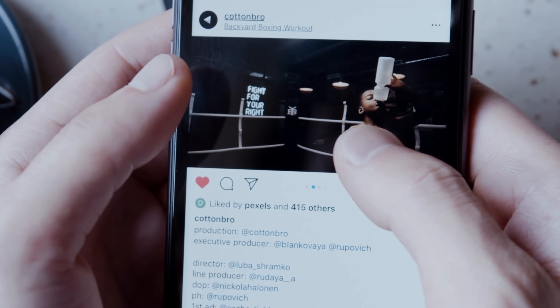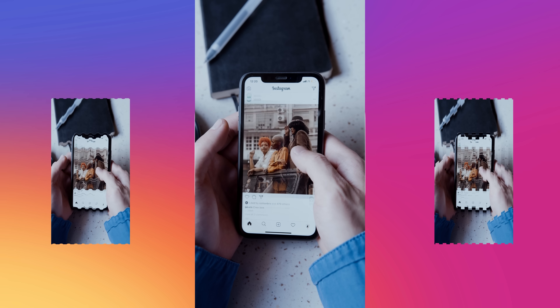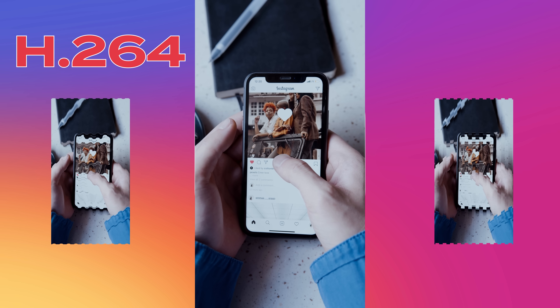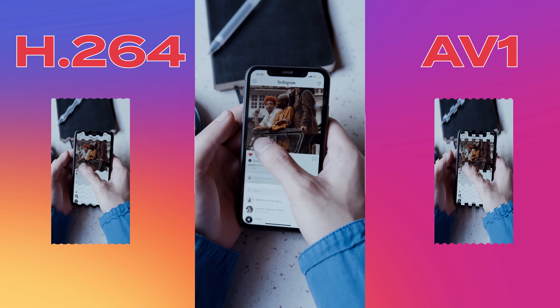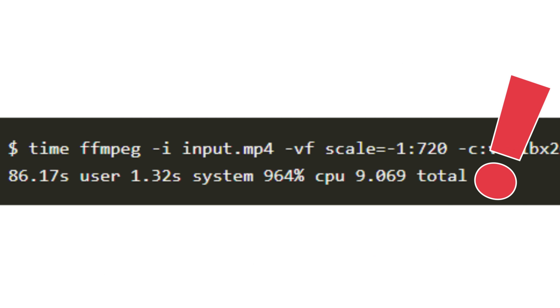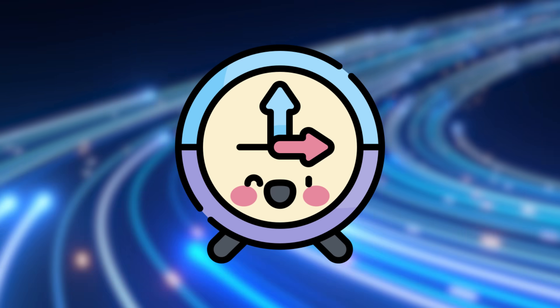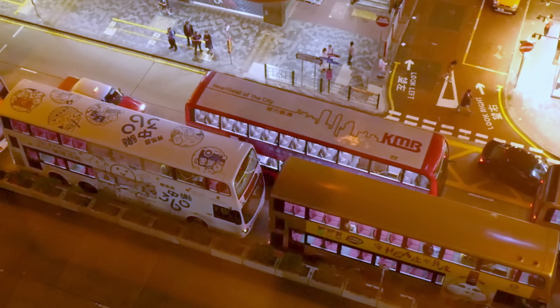Whenever someone uploads a video on Instagram, the server generates many videos in two types: H.264 codec and AV1 codec. Developers went into the function and did some tests, finding that the function took 86.17 seconds to run. With roughly 4 million videos per hour, you can see how their computing was getting extremely backed up. Let's look at these two video types.